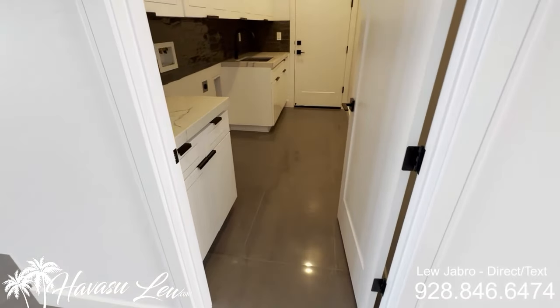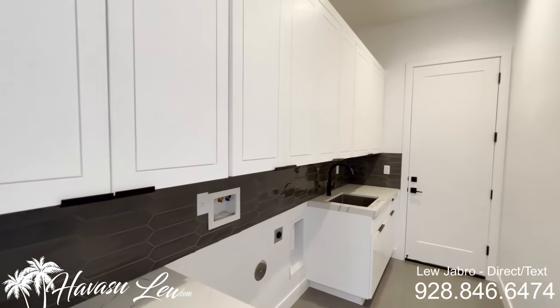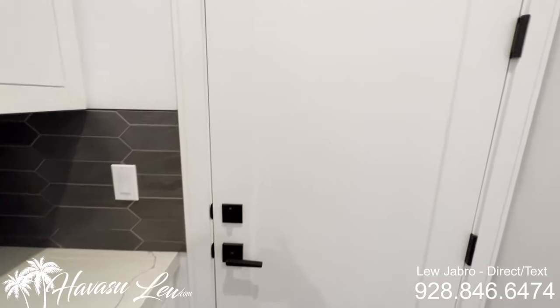So you have your indoor laundry off of the entrance — quartz tops, real nice setup. Washer and dryer would go right there. Nice utility sink and garage access.